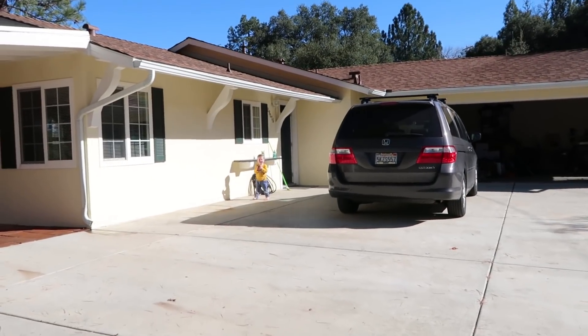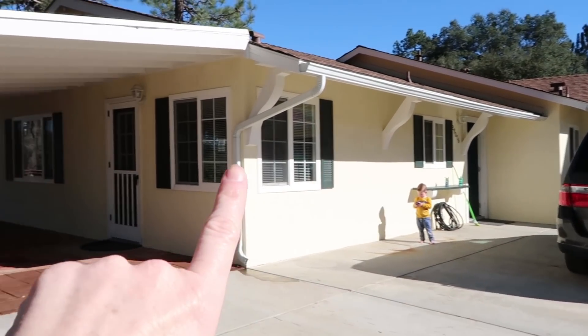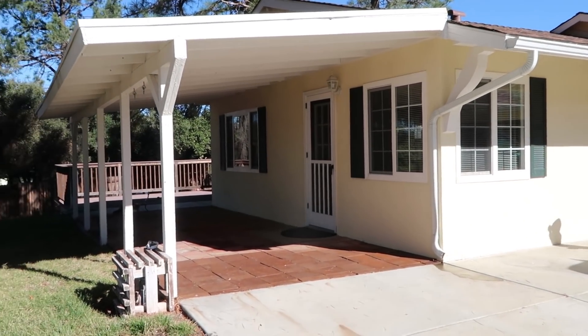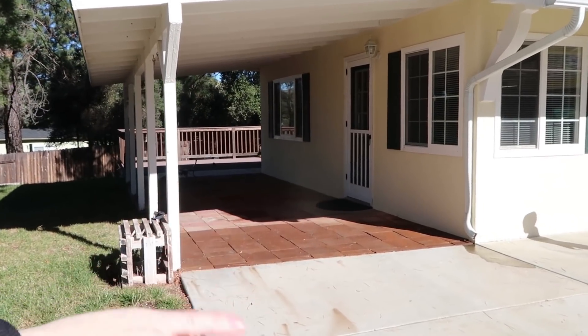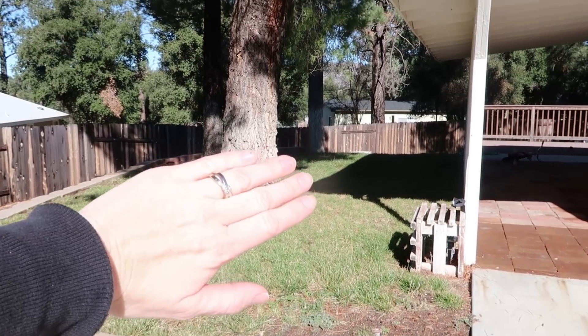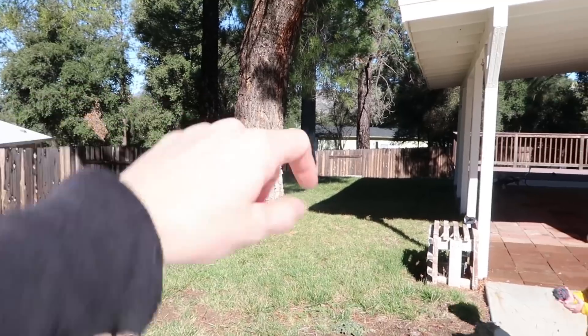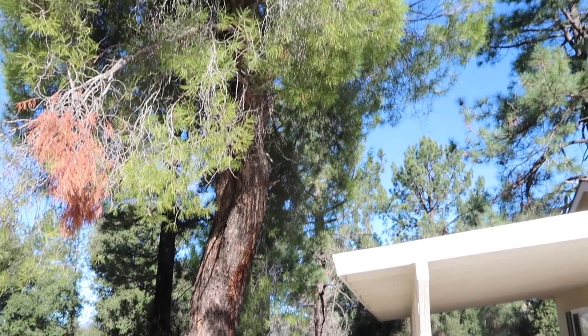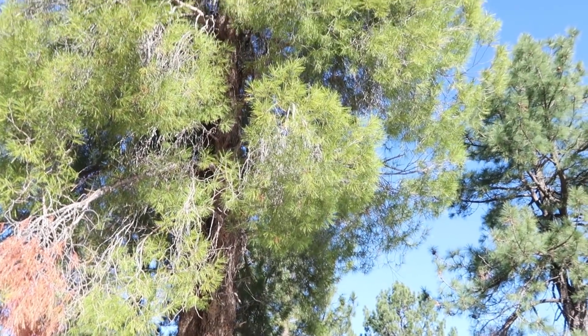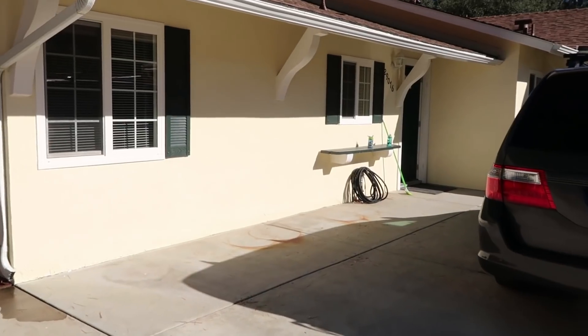Here's our front door. Then this little side door over here is a little odd — we think this used to be a carport that's been converted into a porch. Then we have a small little grass area over here, with road access to the backyard. We have these really fun giant pine trees that are going to keep us busy picking up pine needles and pine cones.